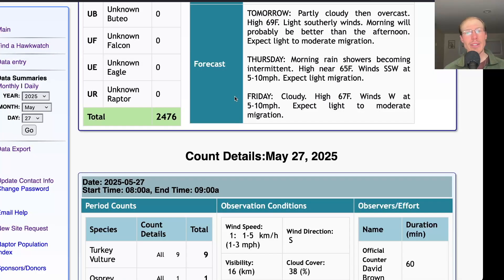For Friday, they're calling for cloudy skies with a high in the mid-to-upper 60s and westerly winds at 5 to 10 miles per hour. I'd expect light to moderate migration, and that might be the last good day of the season because Saturday is the last day of the count and the weather's not looking so good.